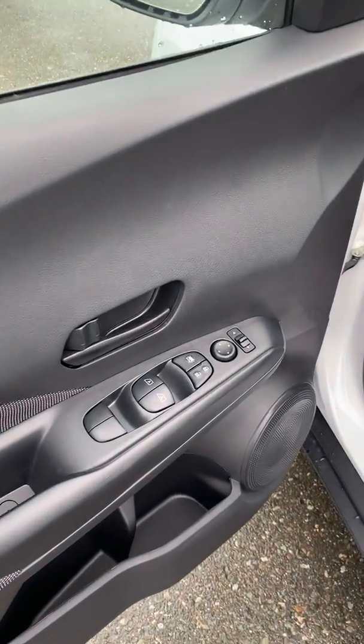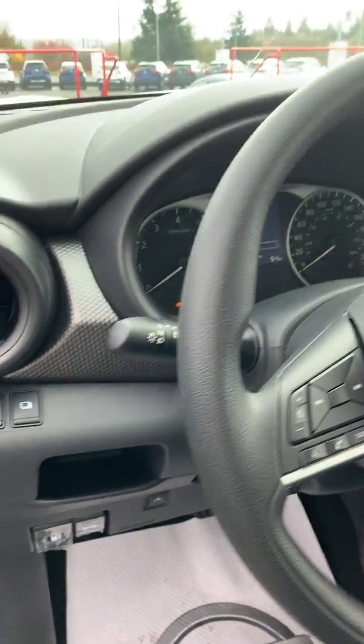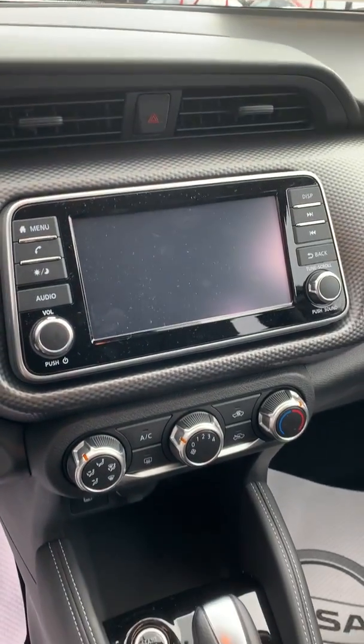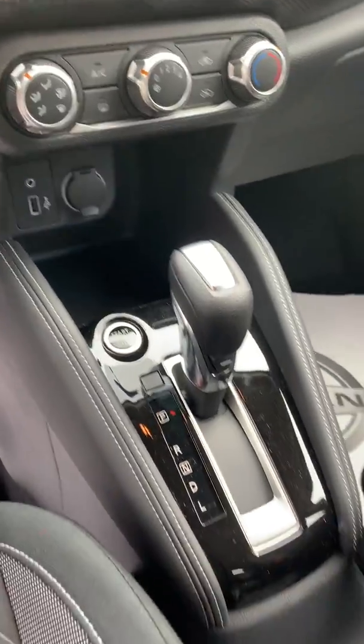You have power windows, power locks, and power mirrors. Coming inside, you have your steering wheel mounted controls with cruise control, a nice big backup camera, Bluetooth, and USB connected down there.